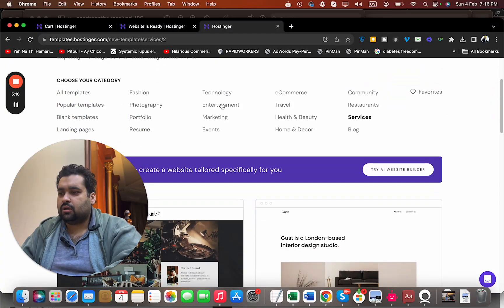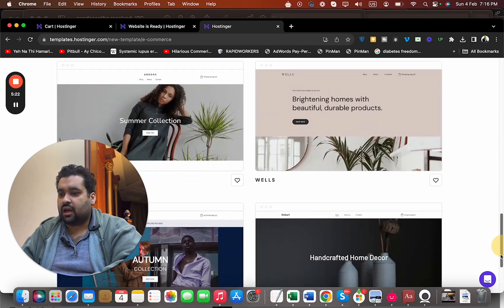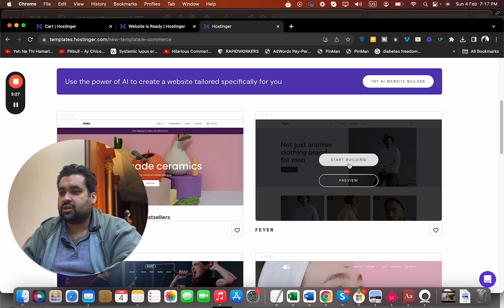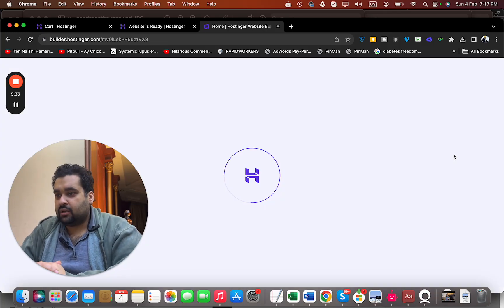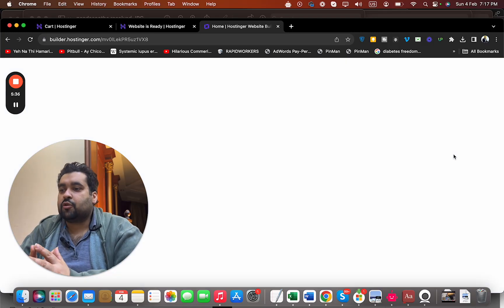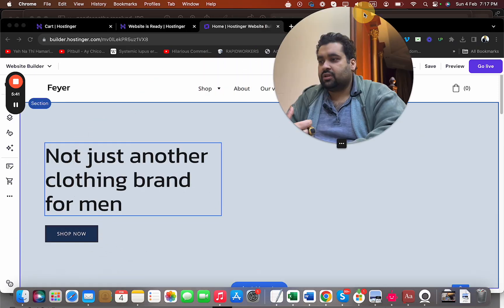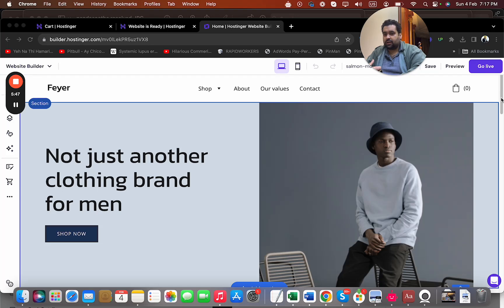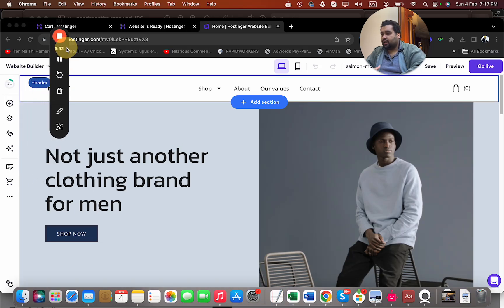Now let's say I want to start an e-commerce store. I can select a template and start building — I'll select this one and be moved to their builder panel. I can add my logo here, add my products here. Hostinger has made the whole process a lot easier with their website builder, which requires no coding. Here I have the options to preview and go live, and I can also see my recording panel with my data.